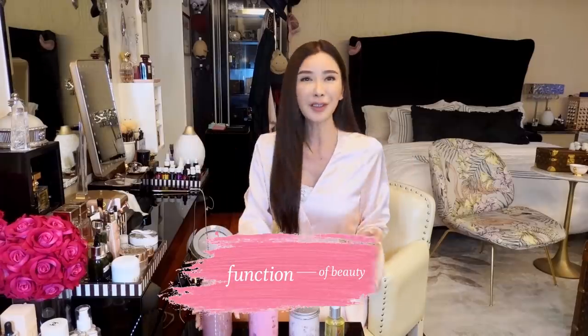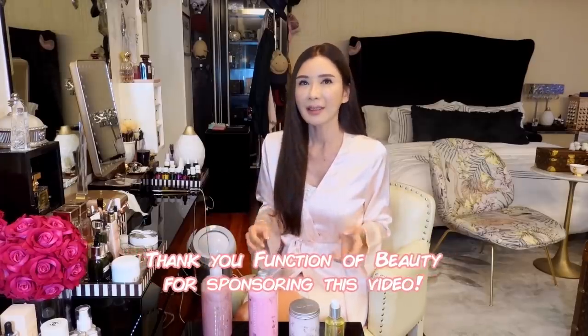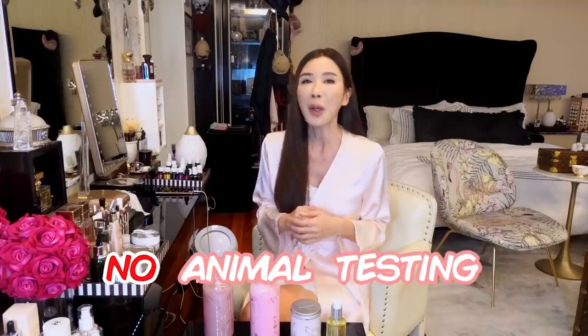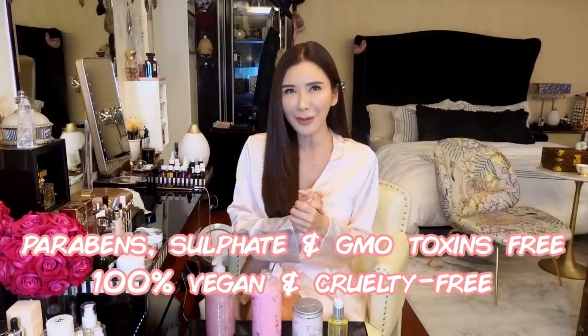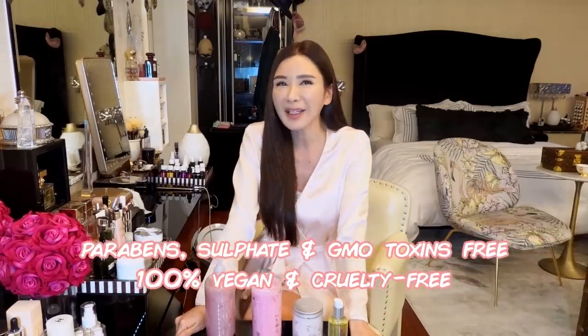I have this pink shampoo that is being customized for me. Haircare like skincare is never one-size-fits-all. With Function of Beauty, I could have everything I need in my shampoo and conditioner that completely suits my hair type. What's best about it is that it's all natural with no animal testing, which is one of the few criteria I look for when shopping for my skincare and haircare. The best thing is that it contains no parabens, sulfates, GMO toxins, and is 100% vegan and cruelty-free.